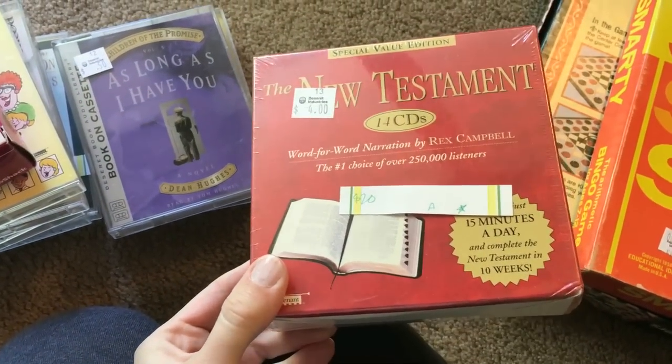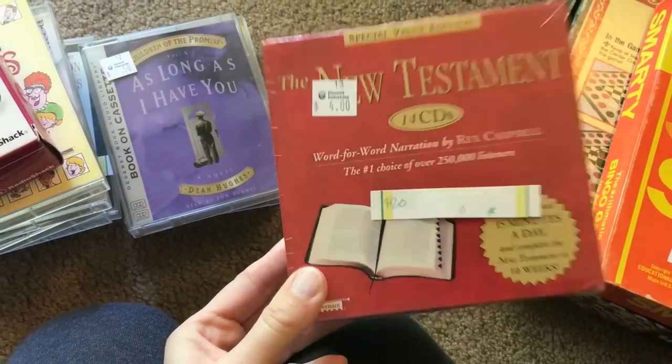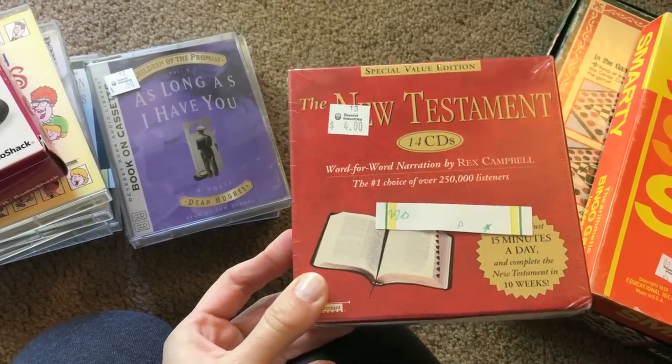Brand new sealed New Testament, 14 CDs. I paid $4 and I can make $20 on this one.